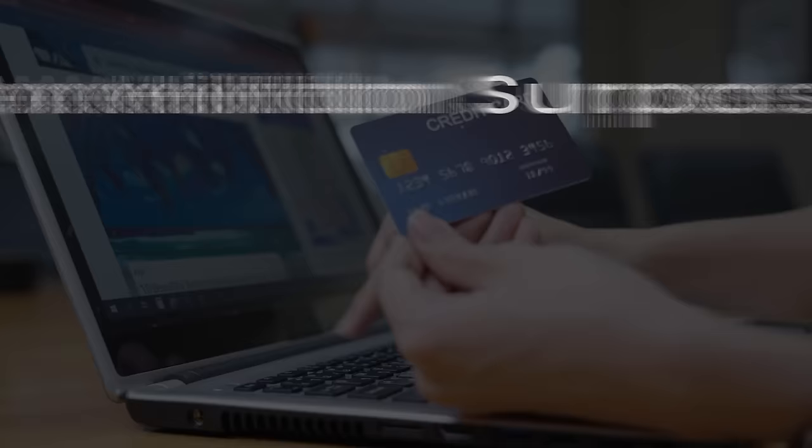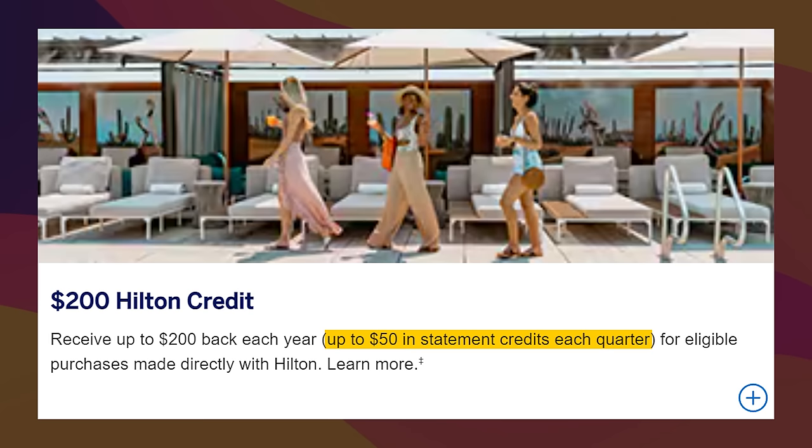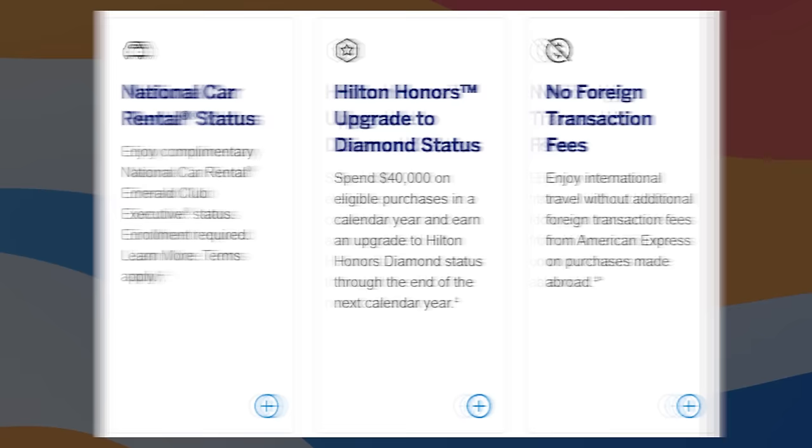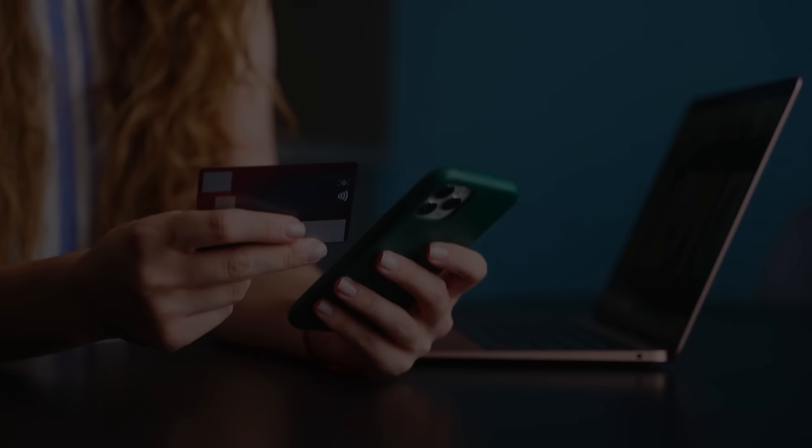If you want Hilton Gold status, you have four options. There's the American Express Hilton Surpass with a $150 annual fee that gets you Gold status — it also has a $200 Hilton credit at $50 per quarter, which can be annoying but might be a gift in disguise, plus a free night if you spend $15,000 per year on the card. Another option is the American Express Hilton Business card with a $195 annual fee and a $240 Hilton credit at $60 per quarter. Two other options are the American Express Platinum and Business Platinum, which both come with Hilton Gold and also Bonvoy Gold — great if you're testing the waters on which hotel chain you want.